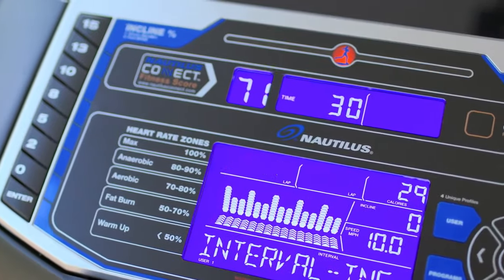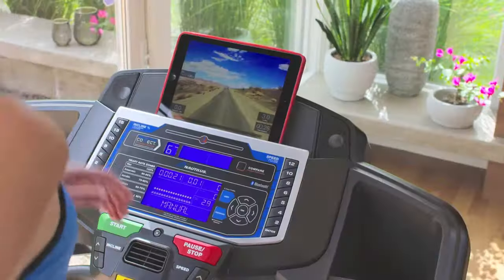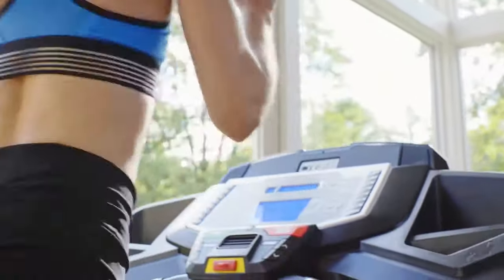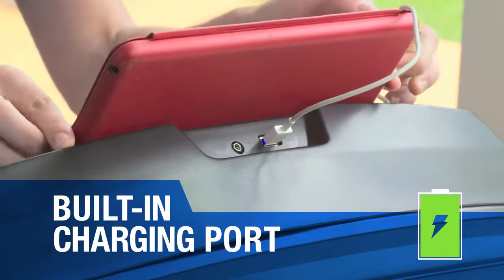The T626's fully loaded console features our dual track display with two high resolution backlit LCD monitors, so you can see your tablet or magazine while keeping an eye on your workout time, distance and calories burned. Plus, an input port for your MP3 player and USB port to keep your devices fully charged.